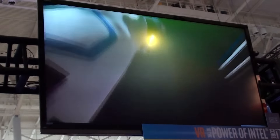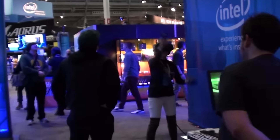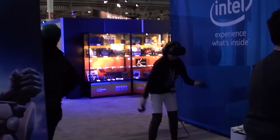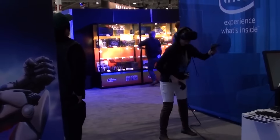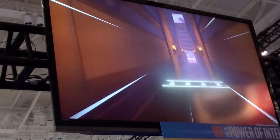This was also the Intel booth, and I believe it was a demonstration of the Vive. I actually had an opportunity to try out the Vive in a private demo session, but unfortunately I wasn't able to get any footage of that, because capturing footage from VR is not exactly easy. But it was pretty neat, and VR technology has sure come a long way since the Virtual Boy, which is about the last time I had an opportunity to try it.